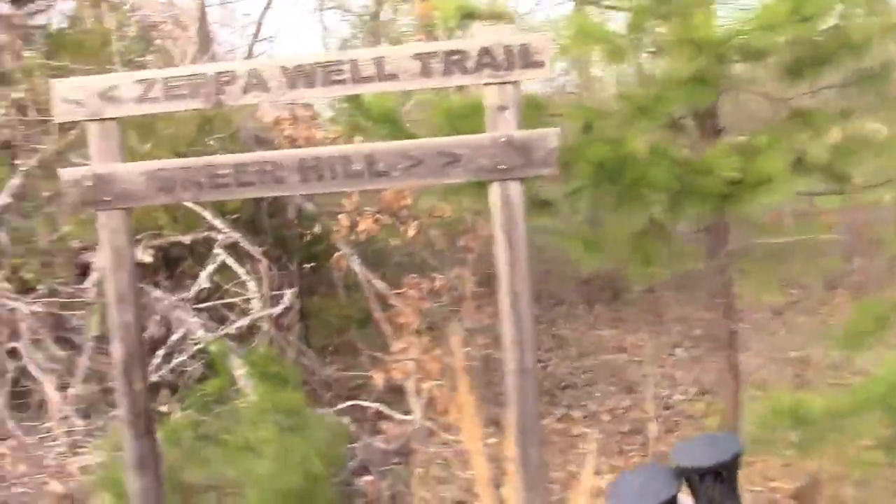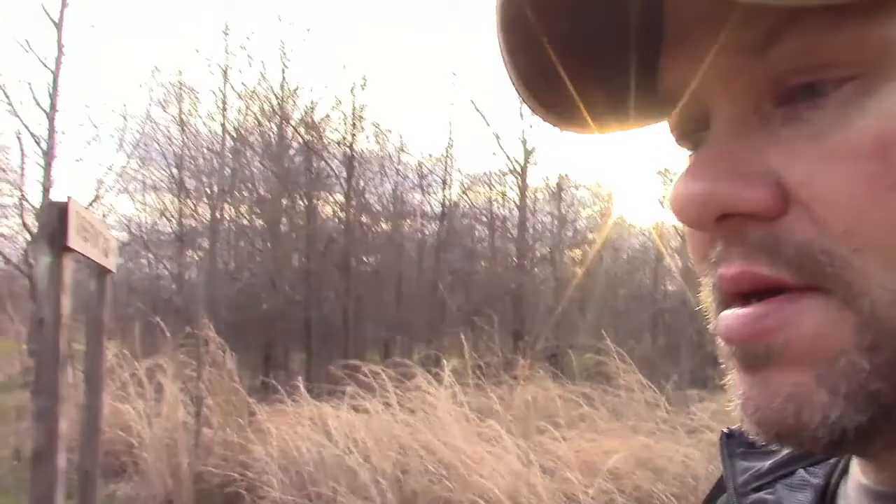The Zeppa Well Trail is the trail I came in on. Greer Hill is back behind me, and then there's another trail called the Chestnut Trail. When I came in there was a split off to my right headed southeast — I'd assume the Chestnut Trail hooks up with it, but I'm not going to take any chances. That could go on for miles before it hooks up with another trail, and this is a 3,000-acre parcel of land. I've got my waypoint marked on my phone GPS app, so I'm good to go.